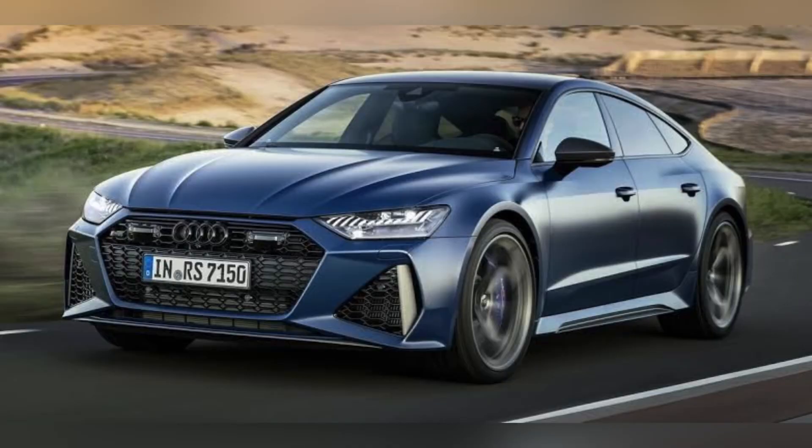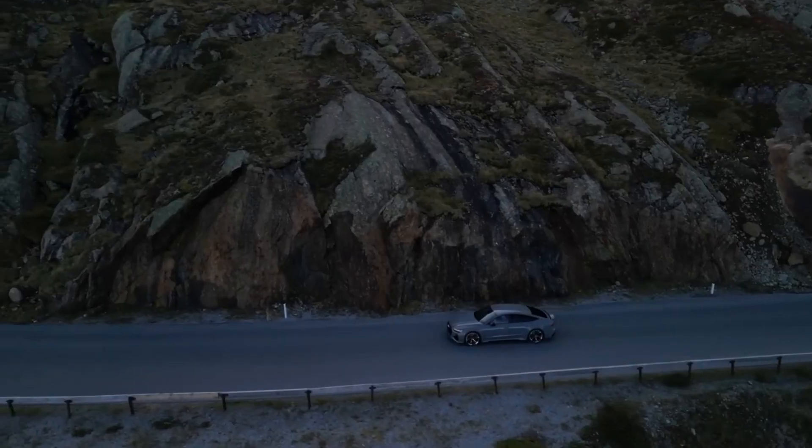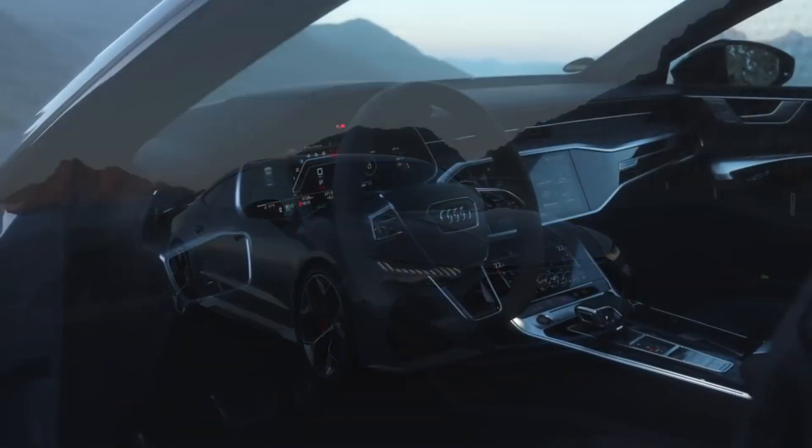It has a powerful engine, a luxurious interior, and a long list of standard and optional features. If you're looking for a car that is both stylish and practical, the Audi RS7 is definitely worth considering. Thanks for watching — I hope you enjoyed this video about the 2024 Audi RS7. If you did, please give it a thumbs up and subscribe to my channel for more car reviews.